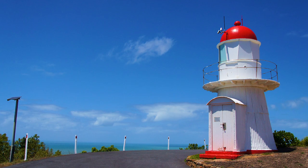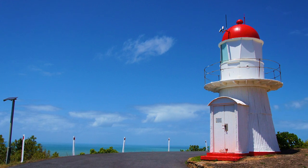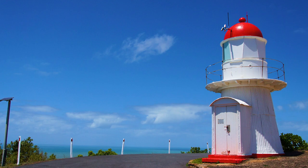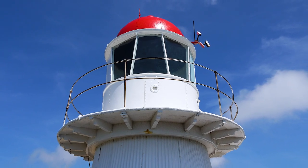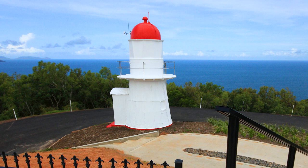Grassy Hill lighthouse was built in England and shipped over to Queensland in 1885. Located in Cooktown, it was first lit in 1886, stands just 20 feet tall, has a base of about 10 feet wide, and a range of nine nautical miles. In 1927, the light became automated and the station was demanned. This area is of historical significance in that Captain Cook once stood here overlooking the sea as he planned how to navigate through the waters.